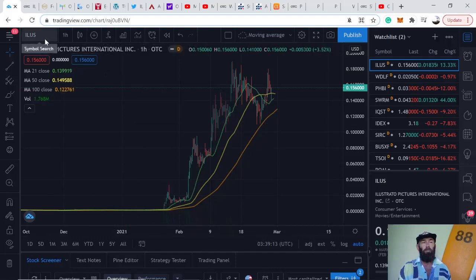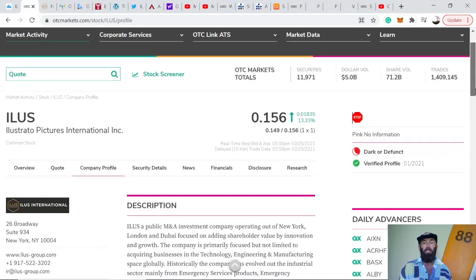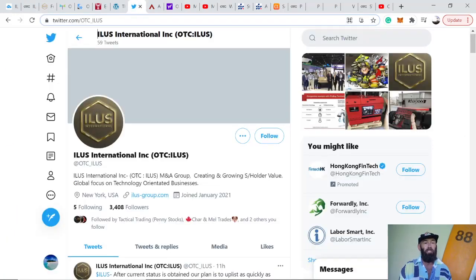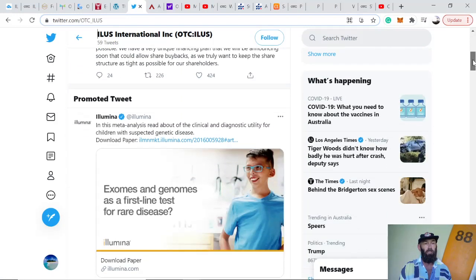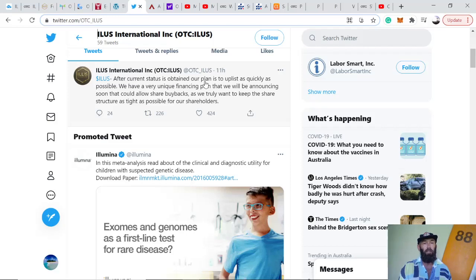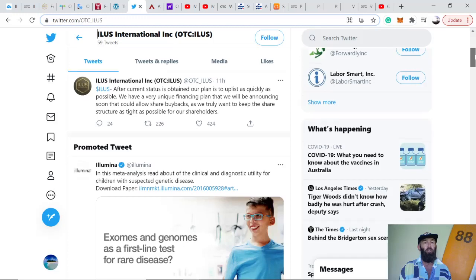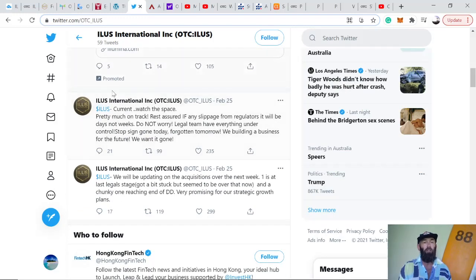The first stock is ILUS, ticker symbol ILUS — Illustrato Pictures International Incorporated. The stock has absolutely cranked this year because of all the good things that they're doing. It's OTC, it's not pink current at the moment, but they're making the moves to go current and should be pink in the next couple of weeks as stated on their Twitter.